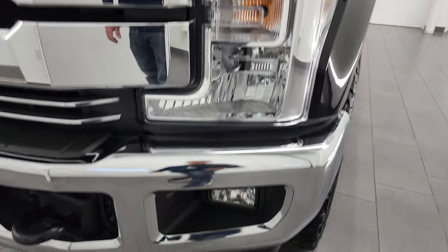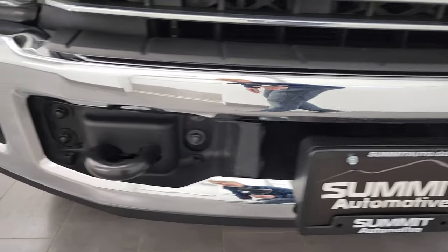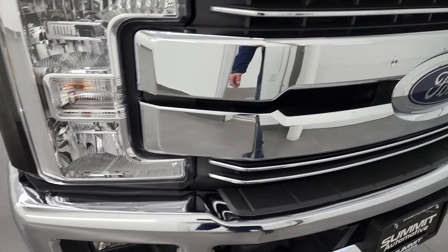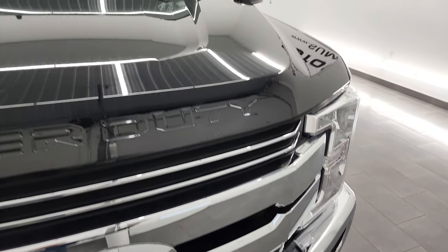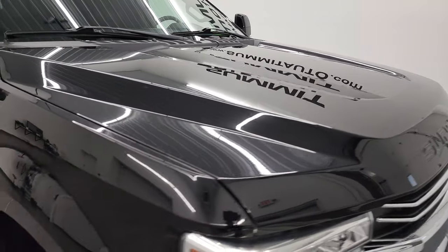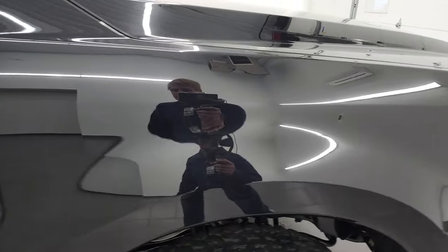Headlight lenses are nice and clear. It does come with the chrome bumpers. No major dents or dings on that front bumper — looks really good. Factory fog lights and the grille are in excellent shape as well, and that is chrome-trimmed too. Hood is in excellent shape; no dents or dings on there.